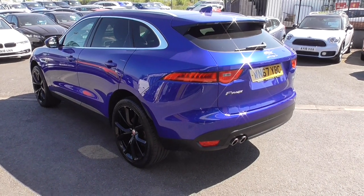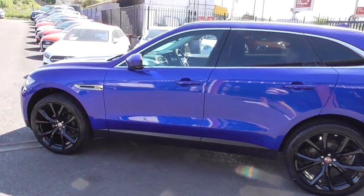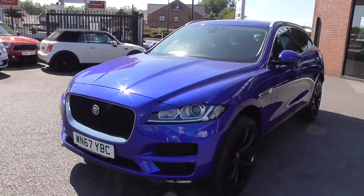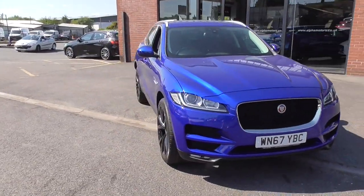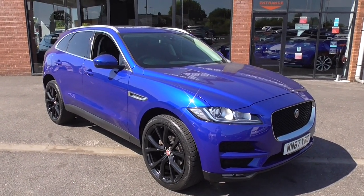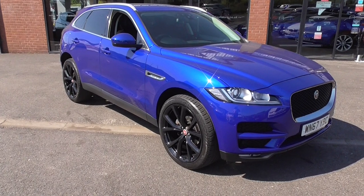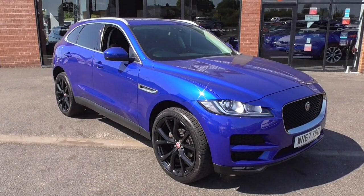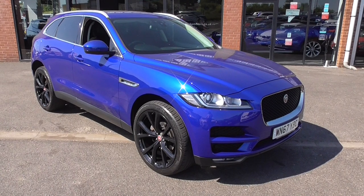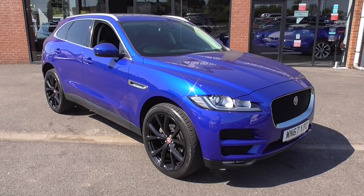Lovely colour, lovely specification, two keys. If you check out the pictures on our website, you'll see all the service history — a mix of Jaguar Land Rover dealers and then a local dealer for the last service. It'll go through our workshop and be fully prepared to the highest standards before it leaves Wigan. Fully warranted, HPI clear. We take part exchange and also do finance — there's a calculator on our website. If you need to roll negative equity or anything, just give us a call. I'm Graeme, there's Lee and Dom — we'd be happy to help. Check out our reviews; we're a five-star, award-winning dealer from Autotrader here in Wigan. Thanks for watching and I look forward to your inquiry.